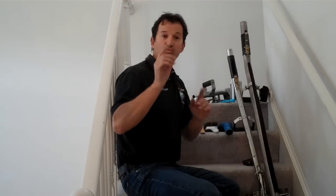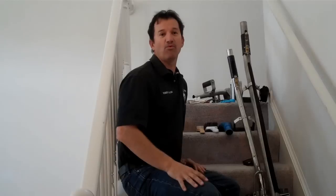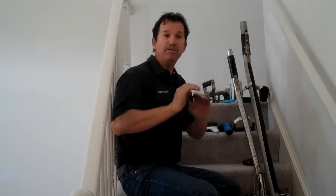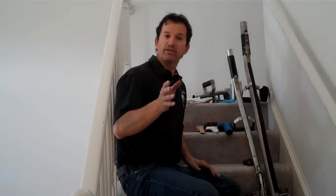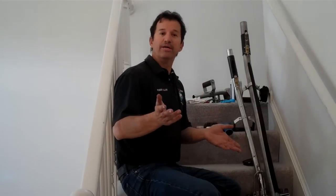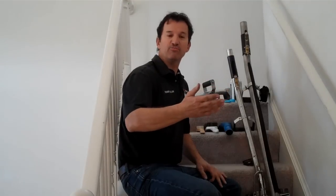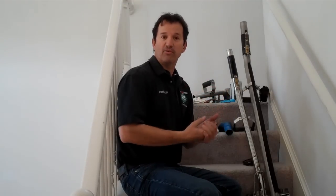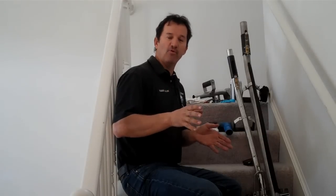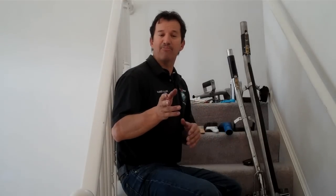When it comes to cleaning stairs, there's one right way and there's many wrong ways. In the advent of the internet, there's a lot of misinformation out there about how to clean carpets, especially on stairs properly. So what I'm going to do is take a little time today and show you in video form exactly how to clean stairs properly.